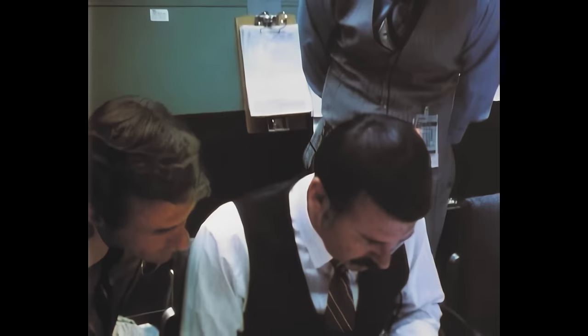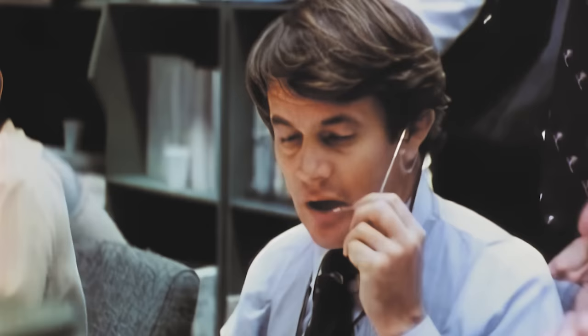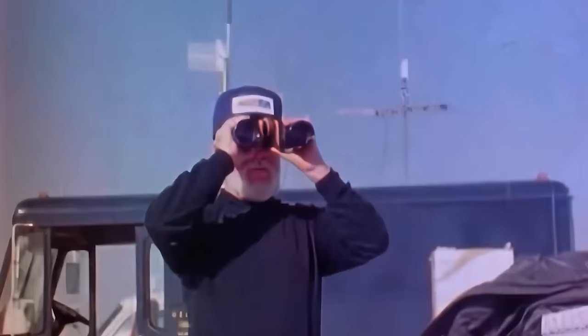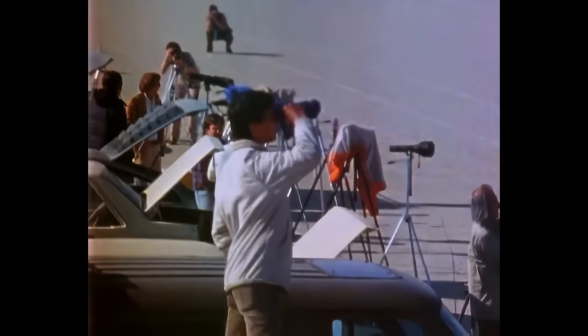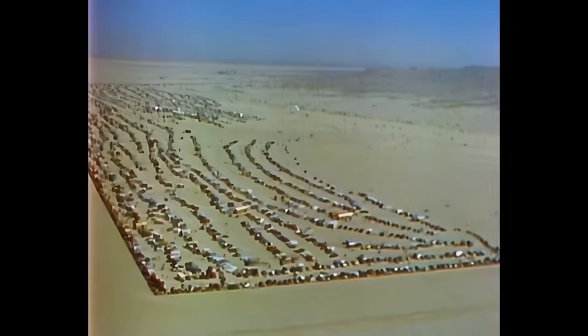With an RCS post-burn maneuver and several firings, Columbia is oriented to a heads-up, nose-first attitude headed toward entry interface — where the atmosphere begins, at approximately 400,000 feet. From that moment until the shuttle reaches 165,000 feet, it will be in communication blackout, out of touch with mission control for almost 20 minutes. When the shuttle touches down, it will be traveling at 216 miles per hour. Right now it's going more than 17,000 miles per hour. Before it lands, it must slow down, lose energy, and survive the intense heat caused by traveling through the atmosphere at such a high rate of speed.